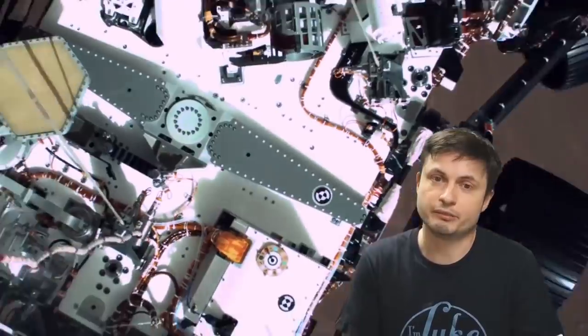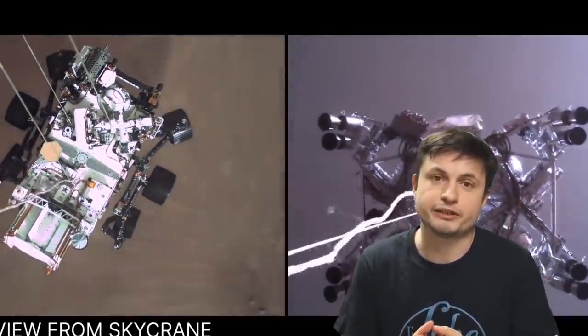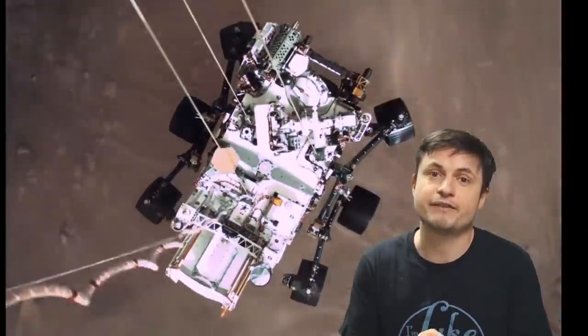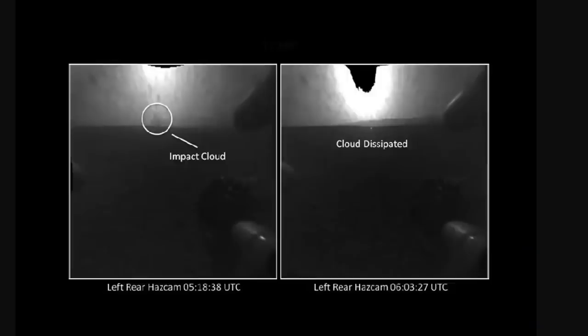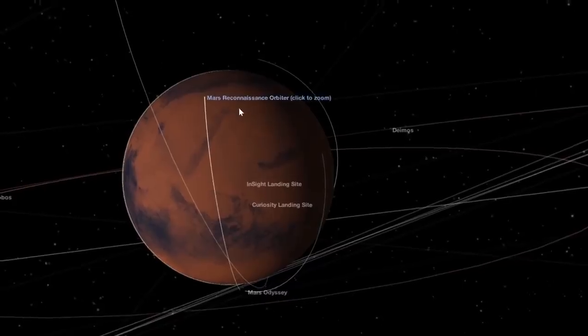We know that the sky crane crashes and basically becomes useless after that. But where it crashed is another question, and we finally have images of that too. The scientists were able to see the impact cloud as the sky crane crashed a little bit farther away from the probe. And it didn't take them long to find out where everything else was by using one of the orbiters — specifically the Mars Reconnaissance Orbiter.